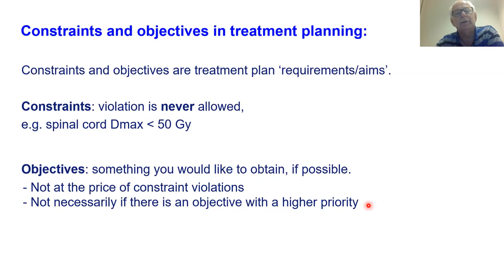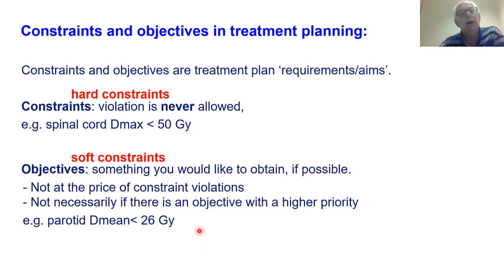Objectives are a bit softer. An example: parotid mean dose should be smaller than 26 Gray — it does not mean that you do not accept the plan if it's higher than 26 Gray, it's a kind of target, but it's not absolute. Another word for constraints is 'hard constraints' and for objectives is 'soft constraints.' When I say constraints I always mean hard constraints, and objectives I mean soft constraints.